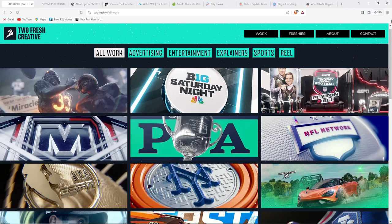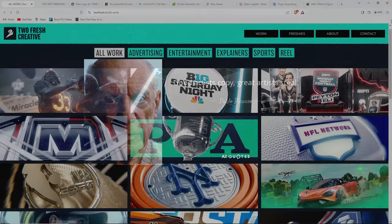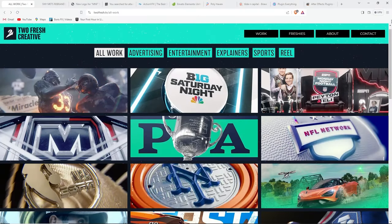Pablo Picasso once said — or at least it's attributed to him — that good artists copy and great artists steal. I'm not saying you're going to rip off someone else's work. What I mean is getting inspired by other work, studying the design principles behind it — even from videography or cinematography — and extracting those principles to implement in your very own work. The first step is to go over some great examples, study the design elements, choose a couple to incorporate in our own graphic, and go from there.